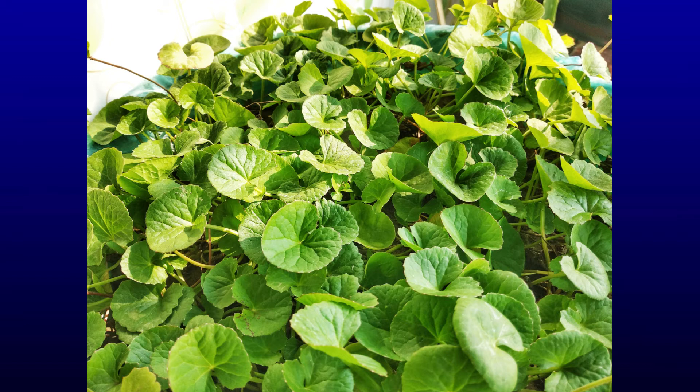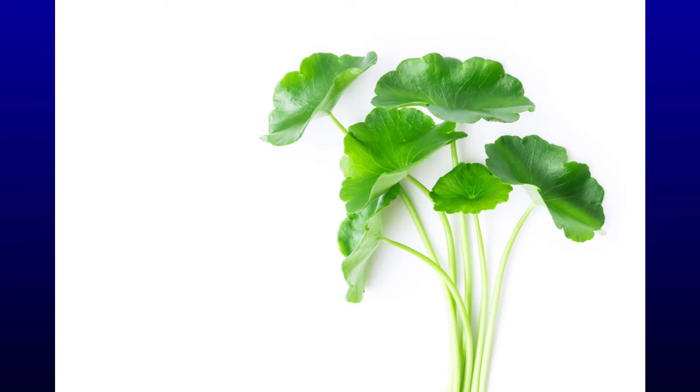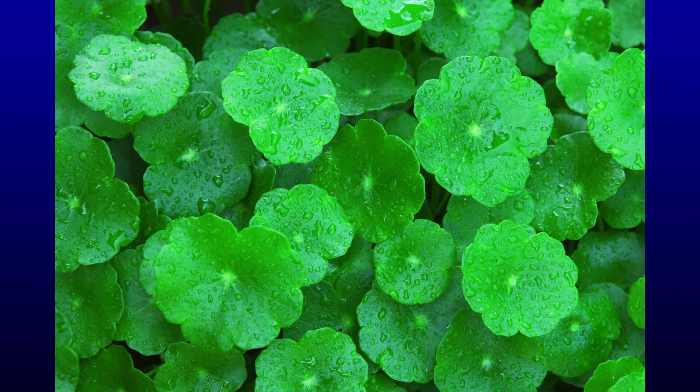Centella asiatica acts as an anti-aging, deep moisturizing, and soothing agent. It is rich in amino acids, beta carotene, fatty acids, and phytochemicals. This super blend of nutrients offers fantastic benefits for your skin, including powerful anti-aging properties.